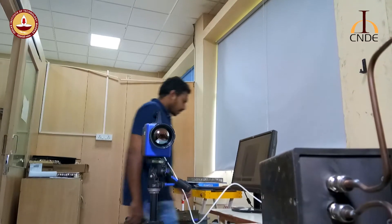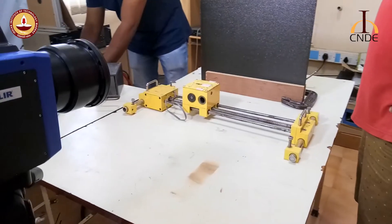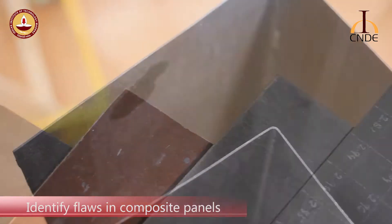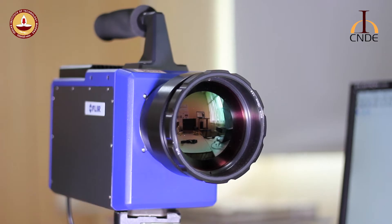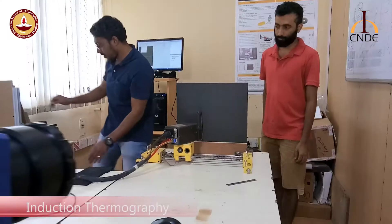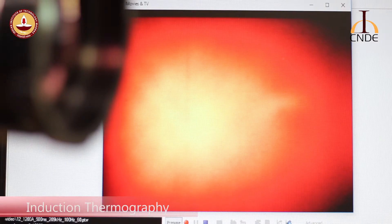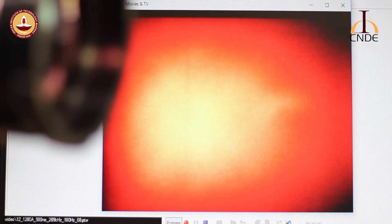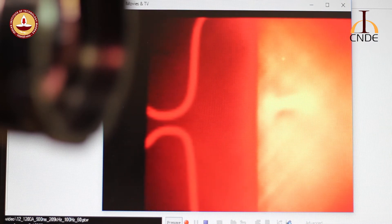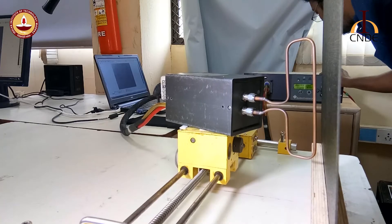A group of young scientists at the Center for NDE at IIT Madras are developing novel thermographic NDE tools to identify flaws in manufactured composite panels. The system uses an infrared camera to record the heat map of a component after it has been heated through external means — in this case, through a coil. All objects, particularly those that are heated, emit infrared radiations. Thermography relies on thermal contrasts in heat maps to locate and size defects.